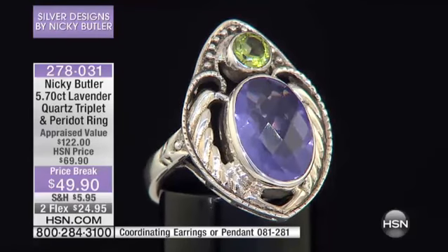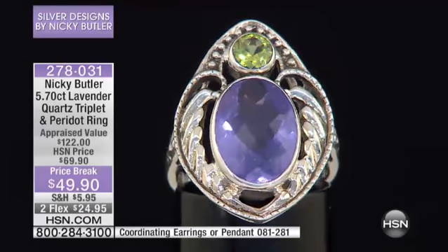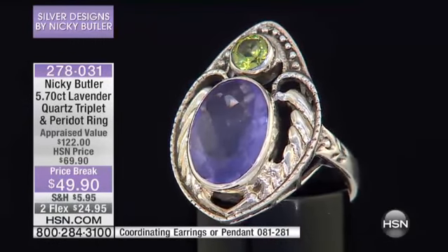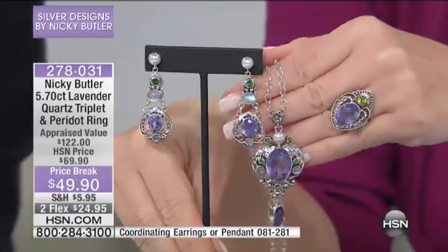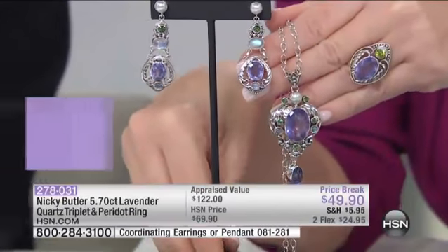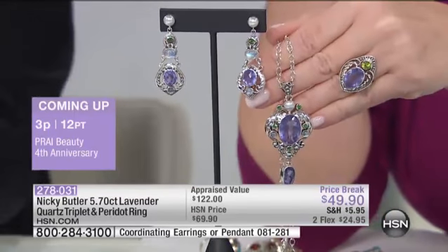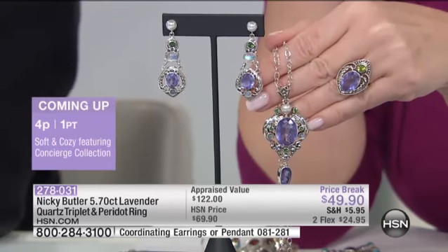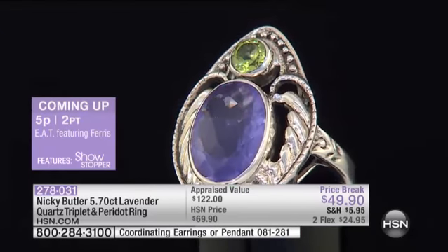I saw it in a photograph — I didn't have the actual pendant. It was very kind of romantic, and that really was the starting point for this. I just played around, drew things out, and then played around with it. I always start with earrings, so I did the earrings first and then expanded it into the pendant and the ring. They all kind of started making themselves.